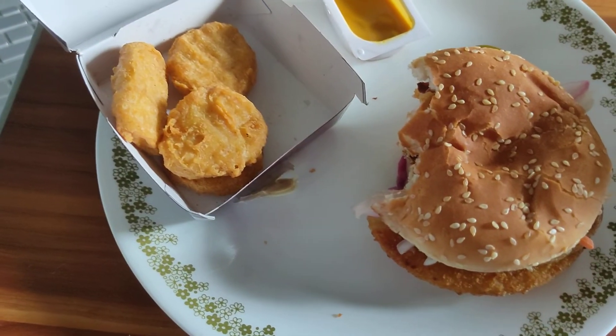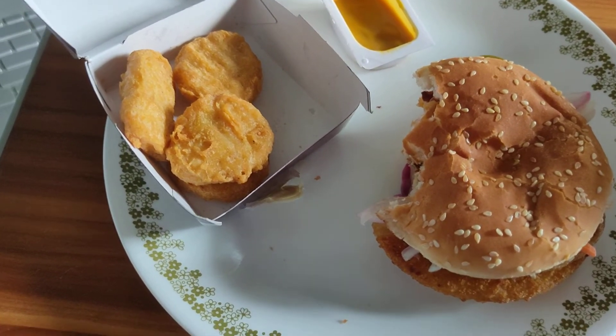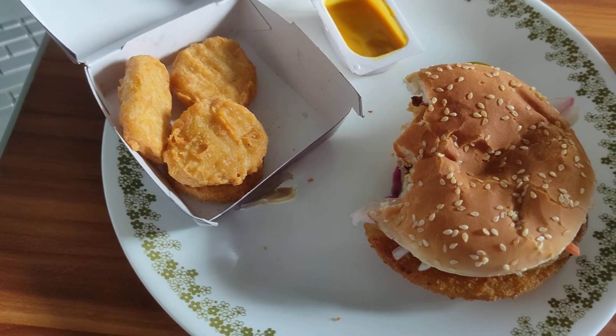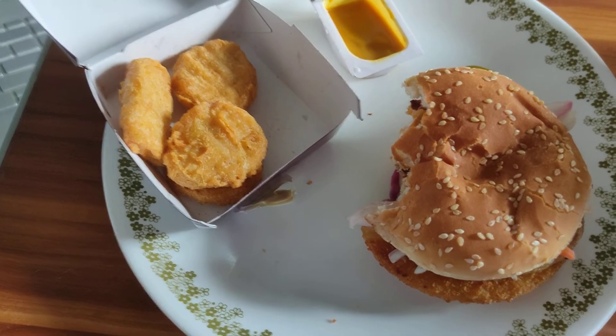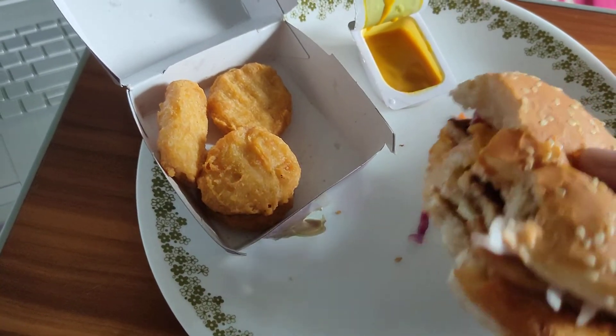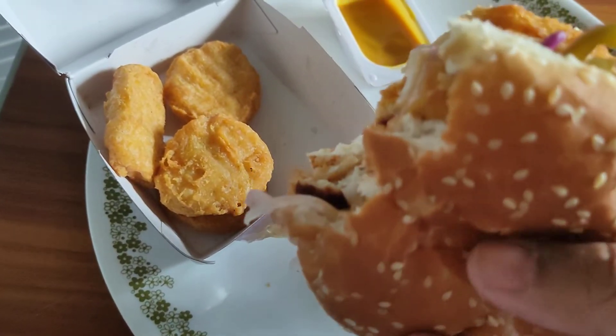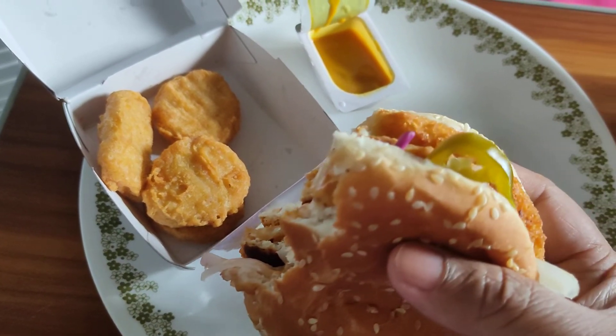I'm not going to re-rate the nuggets since I've already done that. This burger is actually a very solid 8.5 out of 10 for a fast food burger. I might give it a 7, but no — it's actually pretty good. I can't complain. The only thing is I really can't taste much chicken. So yeah, I'll give it an 8.5 for a fast food burger.